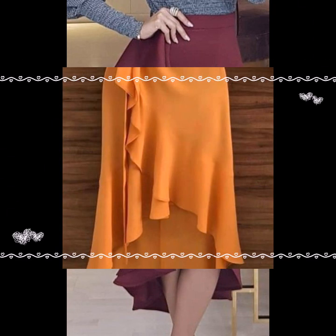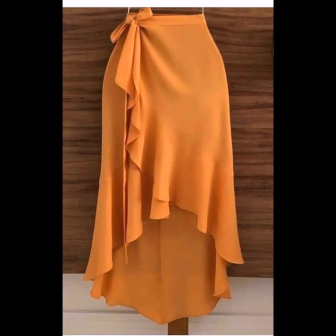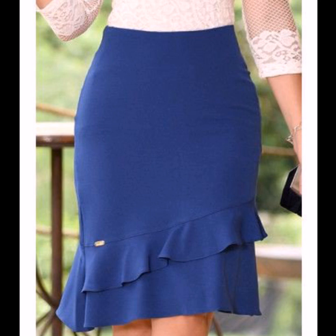If you want to buy these beautiful skirts, visit amazon.com and aliexpress.com to buy all these beautiful skirt designs.